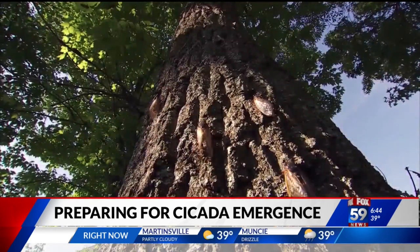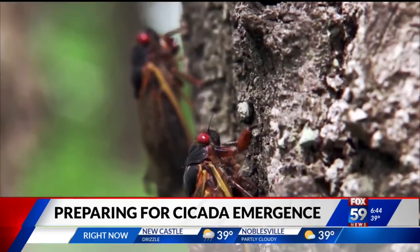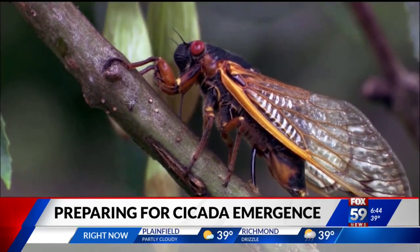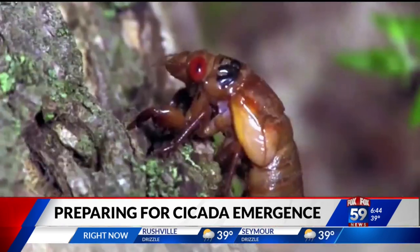Pretty much there's one to two million per acre that come out — so that's a lot. If you are in an area with excessive amounts of cicadas, pick up a shovel at your local hardware store. You may need one to clear out your property once they die. Scientists say things could get messy with billions heading our way soon.